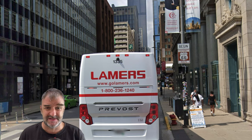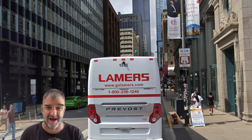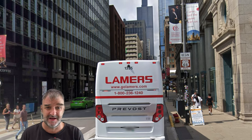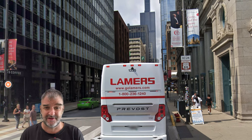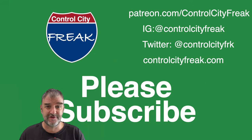66, like any other US highway, followed the same rules. It ended at US 41, but Michigan Avenue used to be US 41 before the Outer Drive was built. They did extend it out to Lakeshore Drive, but people think of this intersection as the traditional beginning, right here at Michigan and Adams. You're watching Control City Freak.